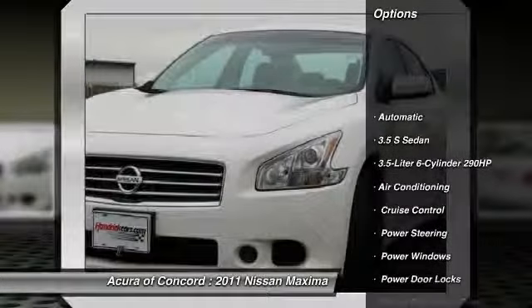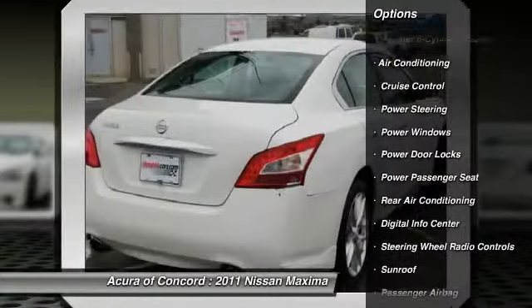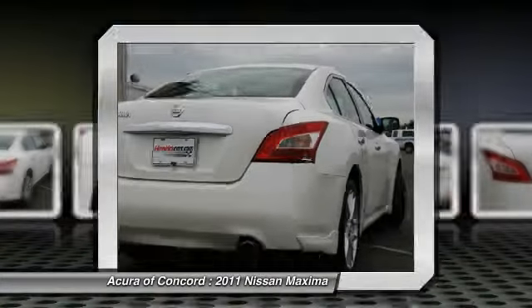Power passenger seat, CD changer, driver airbag, adjustable steering wheel, driver lumbar, air conditioning front, power steering, aluminum wheels, Bluetooth, keyless entry.